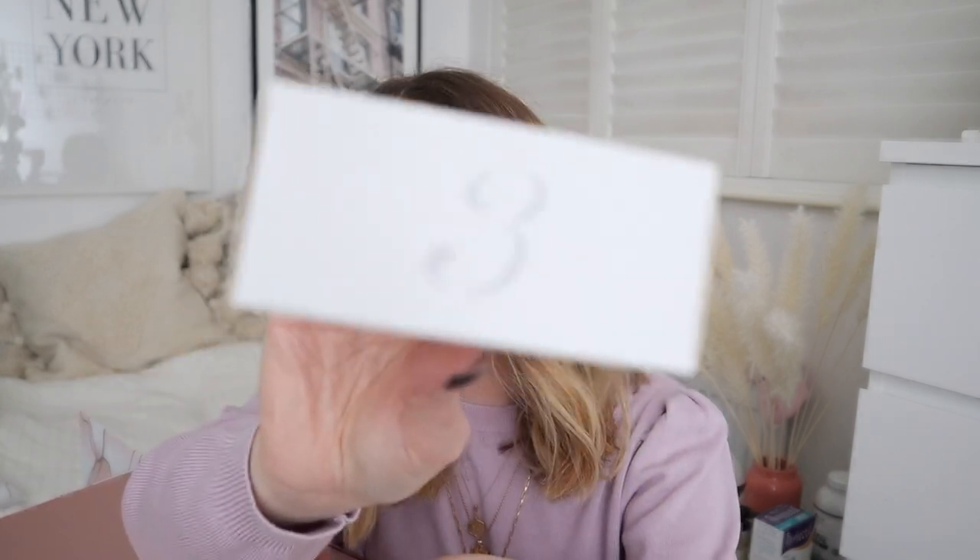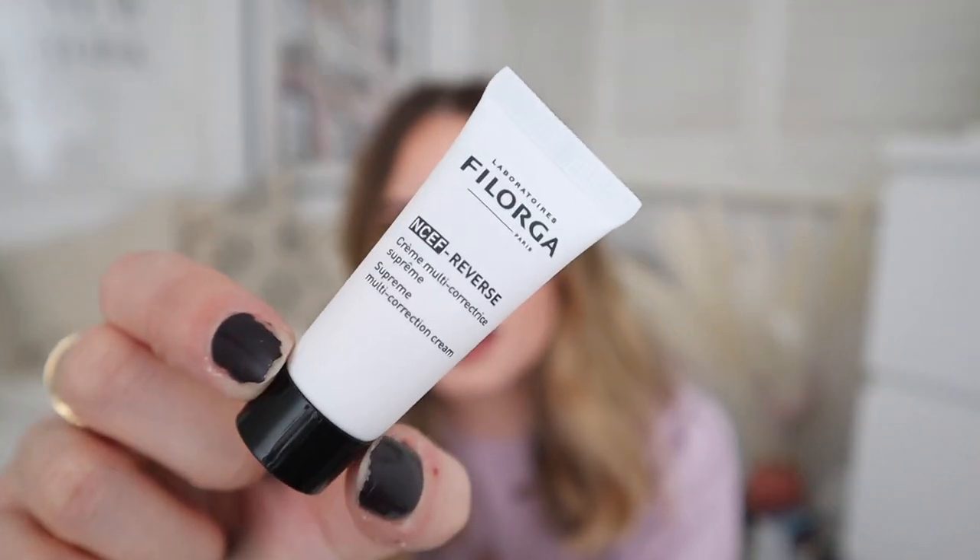Door three — a little box, feels very light. This is a brand that I've heard a lot about: Philorga? Supreme multi-correction cream. I have no idea what a multi-correction cream is, but I've heard a lot about the brand itself. I've seen a lot of people use it. I think it's stocked in places like M&S — pretty mid to higher end of mid-range in terms of pricing. It's a little sample size, but good to try because I've never tried a brand like that.